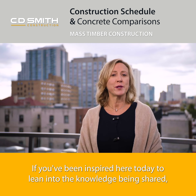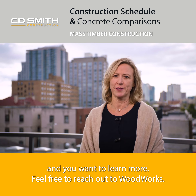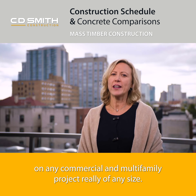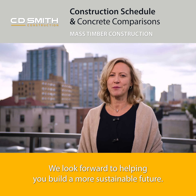If you've been inspired here today to lean into the knowledge being shared and you want to learn more, feel free to reach out to WoodWorks. We are staffed with engineers and architects that can provide free project assistance on any commercial and multi-family project of really any size. We look forward to helping you build a more sustainable future.